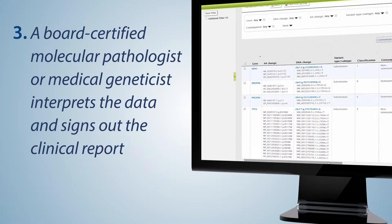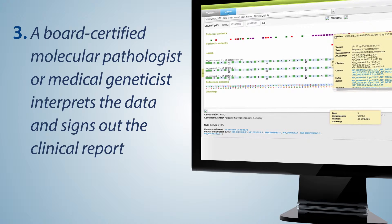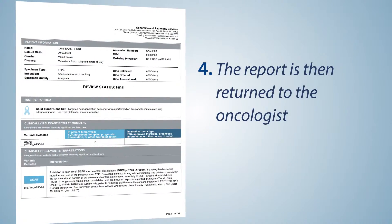DNA is isolated from tumor samples and prepared for sequencing. The DNA sequence data are processed and annotated using advanced algorithms, enabling a board-certified molecular pathologist or medical geneticist to interpret and sign out the clinical report. The report is then returned to the oncologist, supporting more personalized patient management.